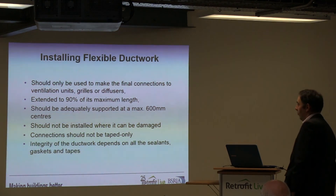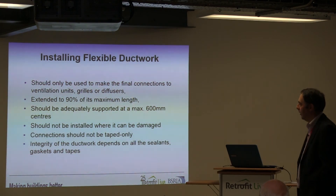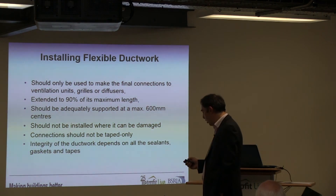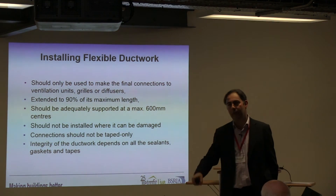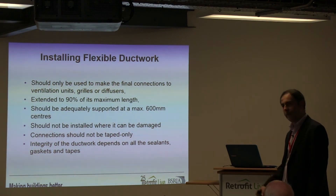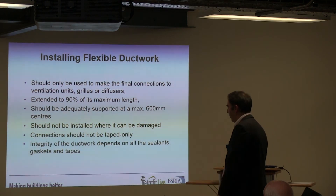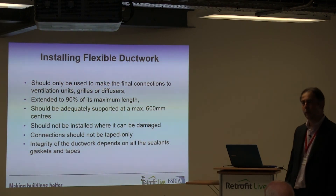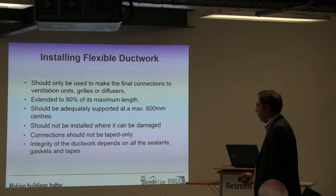Flexible ductwork should really only be used for final connections to ventilation units, grills, and diffusers. A useful tip when doing walkthroughs: grab hold of the flexible duct and try to scrunch it — if it doesn't move, there's a reasonable chance they've pulled it out to 90% of its maximum length. But I'd guarantee nine times out of ten it'll just scrunch up easily. It should be adequately supported so it doesn't collapse, installed where it won't be damaged, connections shouldn't just be taped, and the integrity of the ductwork should be maintained.